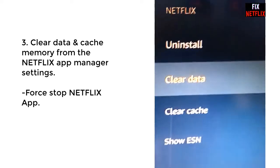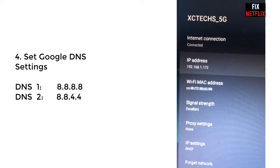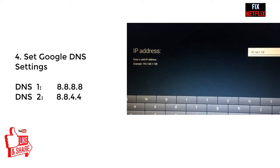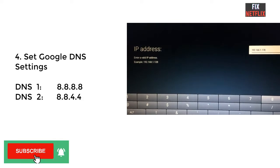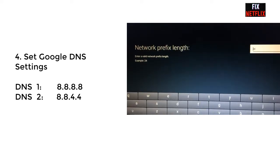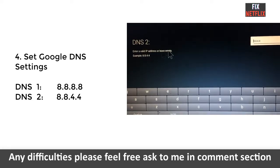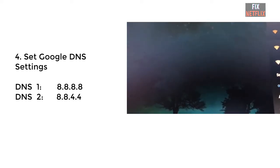Step 4: We are going to change the network DNS settings. Go to Wi-Fi settings, select your router, and select Advanced Settings. Go to IP Static settings and enter your IP address, gateway, DNS1, and DNS2. Set DNS1 to 8.8.8.8 and DNS2 to 8.8.4.4. Save these settings and check Netflix again.